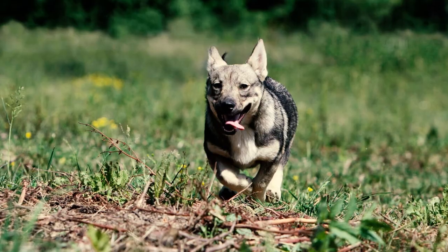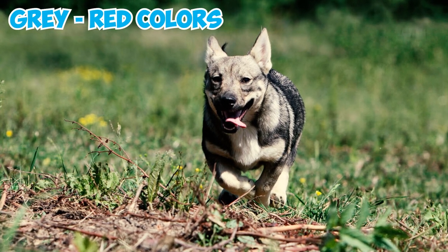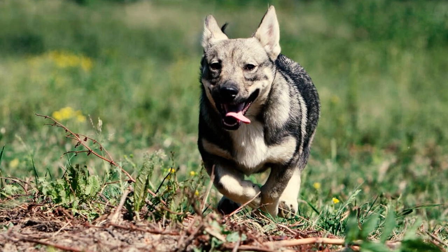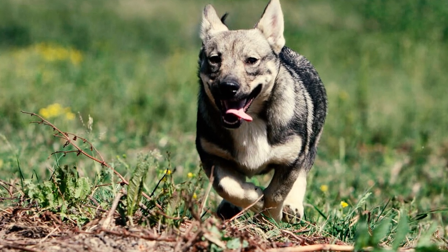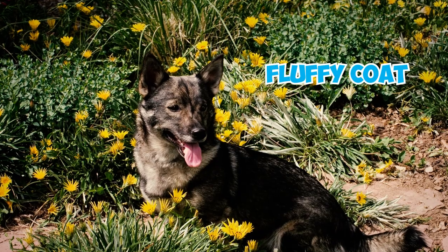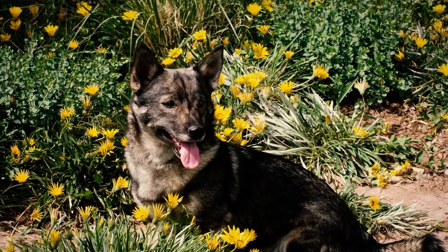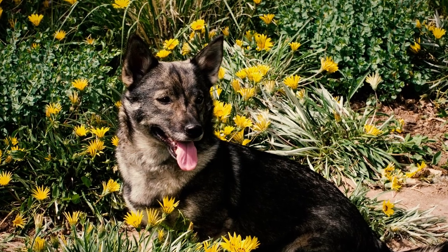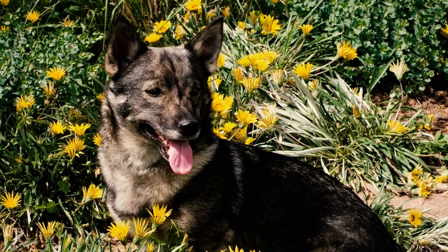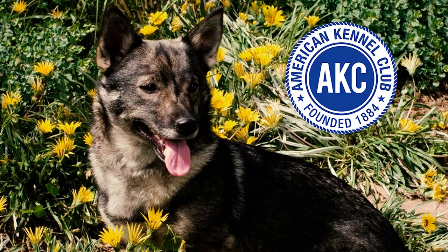Swedish Vallhunds can have gray to red colors in a sable pattern. Lighter shades on certain body parts are preferred, and a distinct mask with lighter hair around the eyes, muzzle, and throat is desired. A fluffy coat, any color not mentioned in the standard, a nose that isn't mostly black, more than one-third white, and any bite other than scissors are considered disqualifications according to the AKC breed standard.